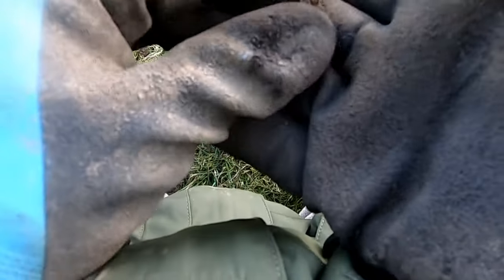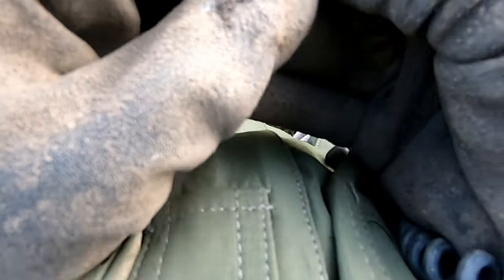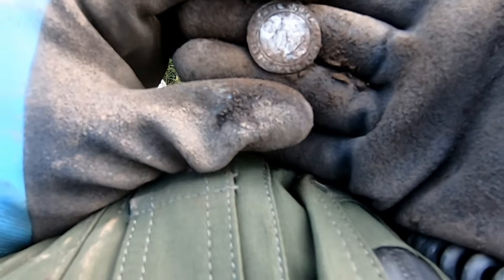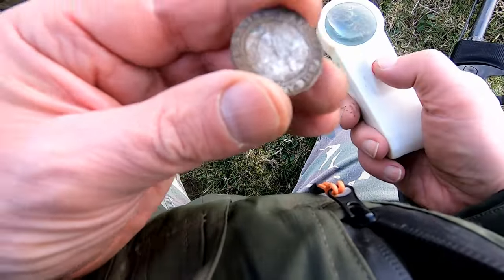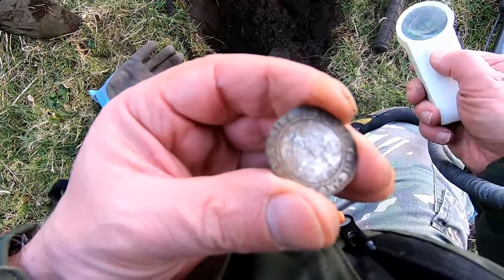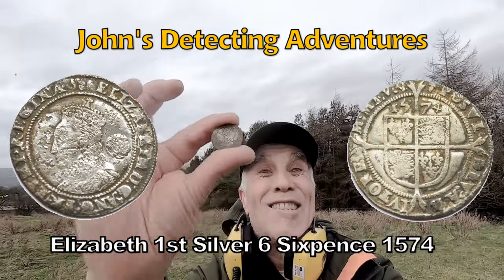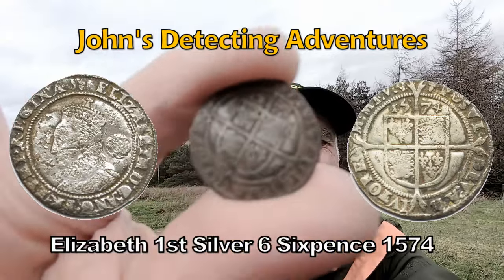Oh my giddy aunt, what is it? Oh, you are joking - you are joking! Look at that, oh what a beauty, what a beauty! I can't figure out who it is - oh look at that, oh wow. Elizabeth the First! Sixpence in great condition and all - I don't believe it! Oh jeez, oh brilliant. We found a silver - what a belter, oh fantastic, absolutely awesome! Hammered sixpence of Elizabeth the First, 1574. Oh yes!